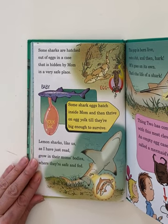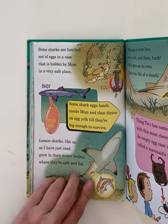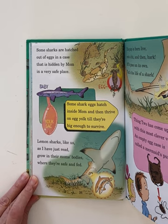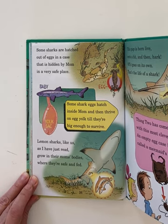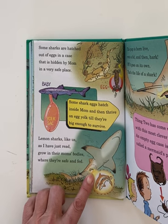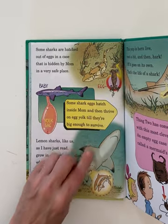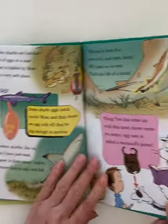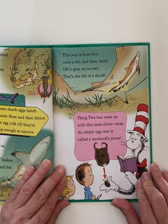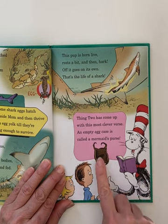Some sharks are hatched out of eggs in a case that is hidden by mom in a very safe place. Some shark eggs hatch inside mom and then thrive on egg yolk till they're big enough to survive. Lemon sharks grow in their mom's bodies where they're safe and fed in there. This pup is born alive, rests a bit, and then — hark — off it goes on its own. That's the life of a shark. An empty egg case is called a mermaid's purse. I have seen those on the beach!